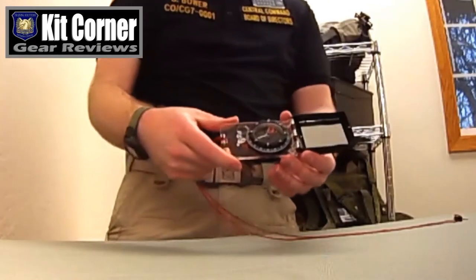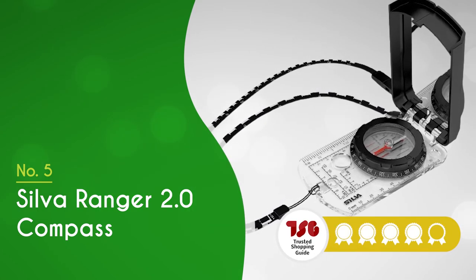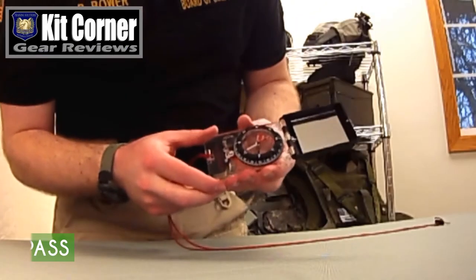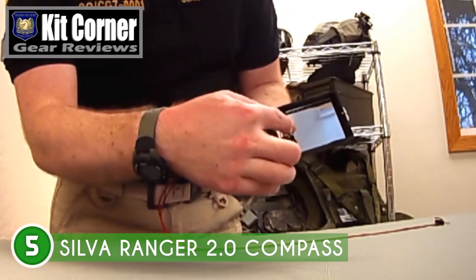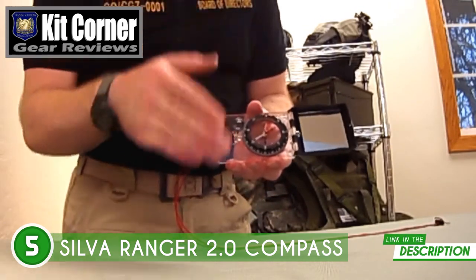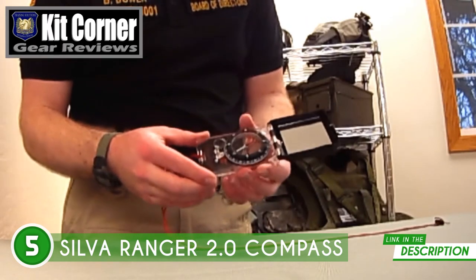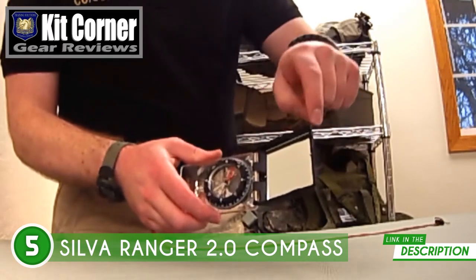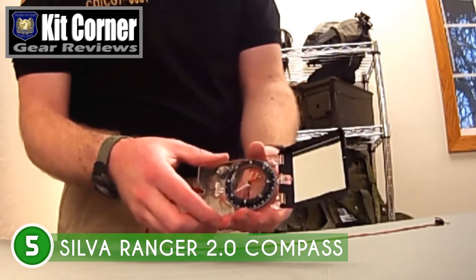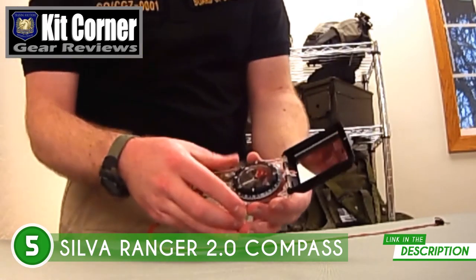The fifth compass in our list is the Silver Ranger 2.0 compass, which trustedshoppingguy.com has awarded a four badge rating. Some of us need a good mirror sighting compass, especially out on challenging hikes, and for this we know you can trust the Silver Ranger 2.0. Who needs a crystal ball when you've got the ultimate slope card and distance lanyard combo? Not only will you be able to identify avalanche risk like a pro, but you'll also be able to estimate the difficulty of your path with ease.